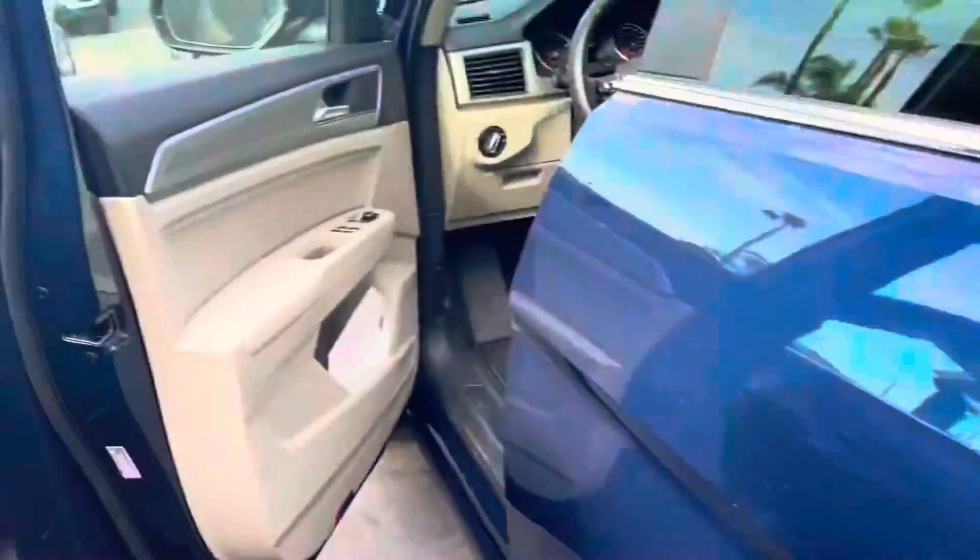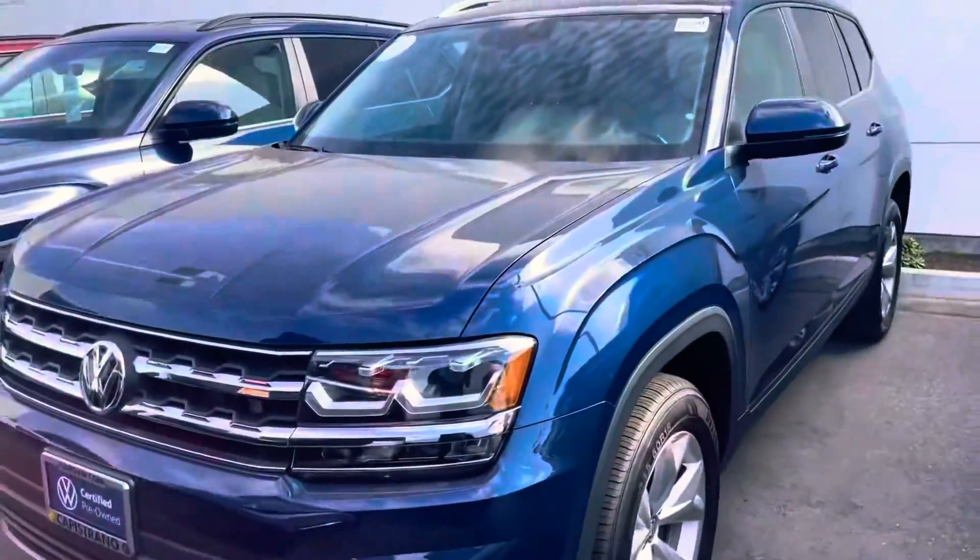If you have any questions, feel free to let me know. I'm happy to help. It's Niles Lopshire at Capstron of Volkswagen, 951-440-6566.